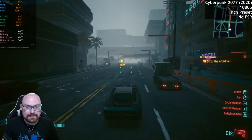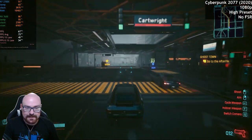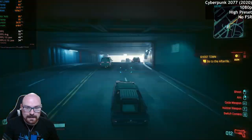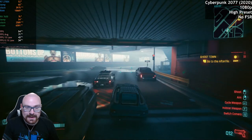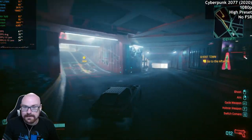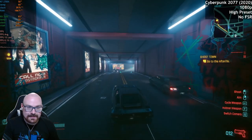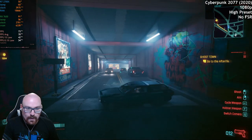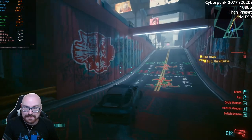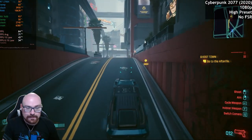It looks like we're getting a frame rate drop now as we venture further into the city — we're getting about 60-odd frames per second, but we're still running pretty well. We're running this at version 2.0 as well, so we're still getting really good performance. What we'll do now is see what difference FSR makes — obviously we don't even need FSR, but if you want to get those extra frames, it can't hurt to turn FSR on.